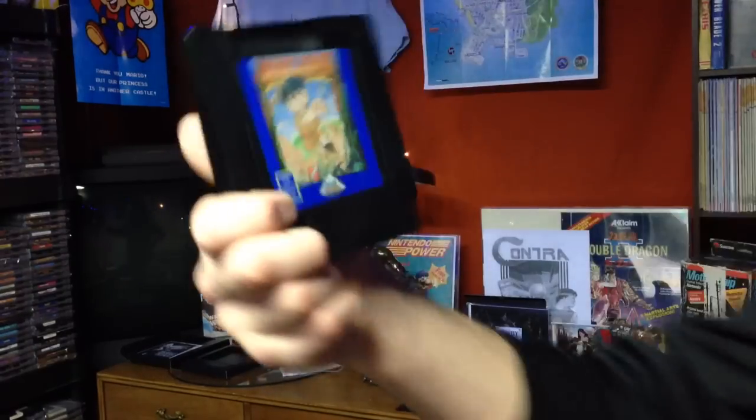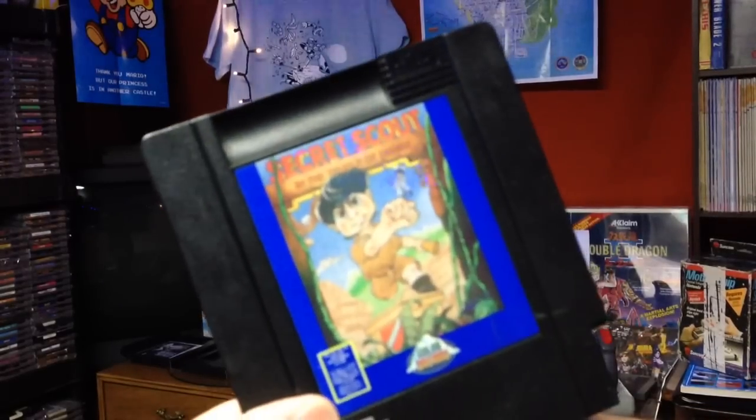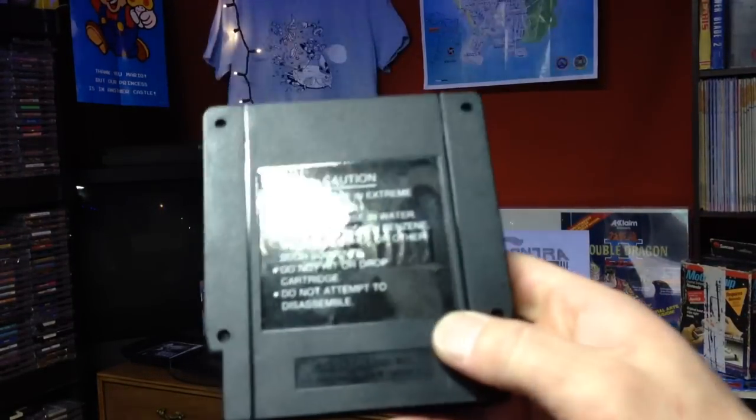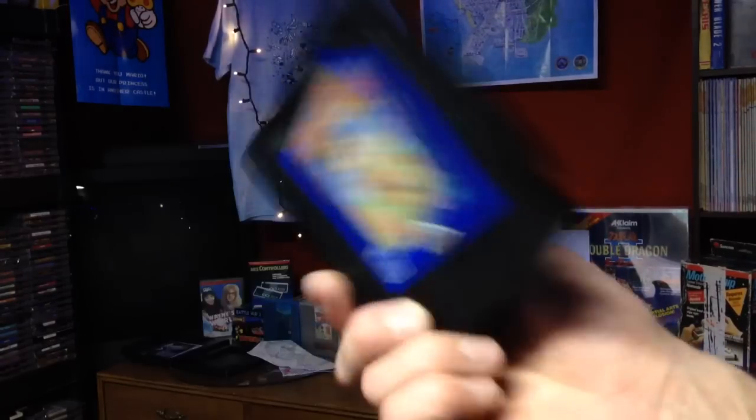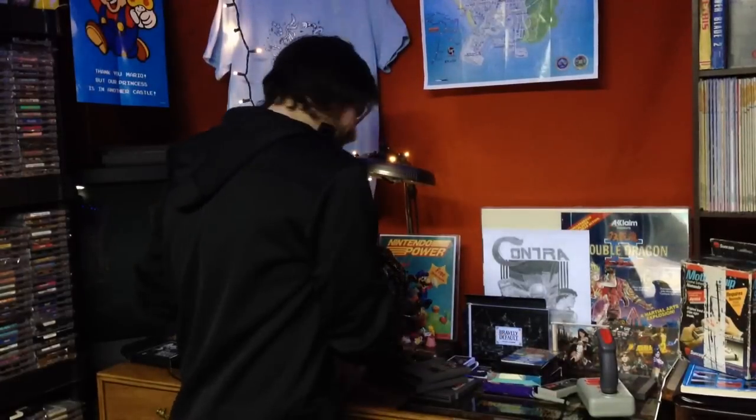Last, I got Secret Scout. This is another game I really wanted just to get out of the way — this game goes upwards of $180 sometimes and there are imitations out there. So I picked this up and knocked it out as another weight off my shoulder. I'll pop this in and give it a try. I don't know much about this game, but it's a Color Dreams game, so how good can it really be? But we'll give it a shot. All right guys, that's it — stay tuned for more. I'm on a roll. 74 games to go. Peace.